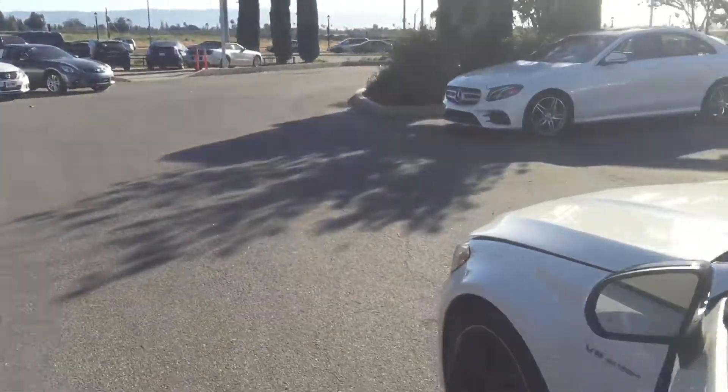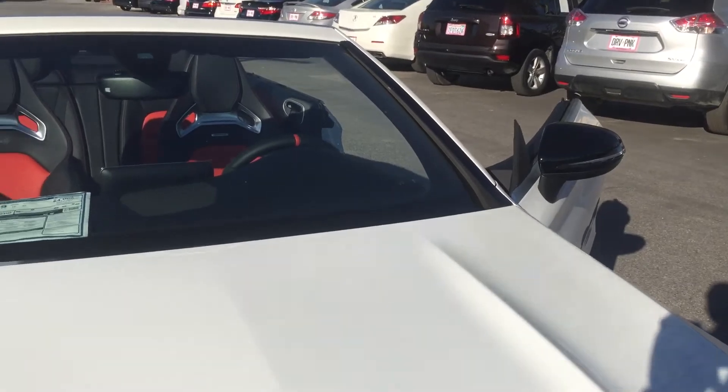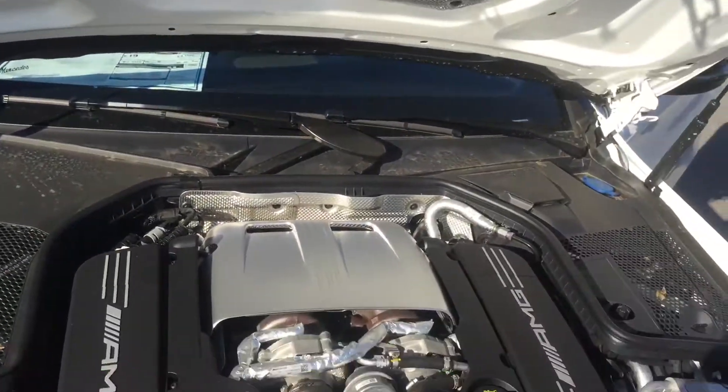AMG branded tips. And here is your handcrafted one man, one engine build.